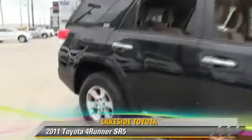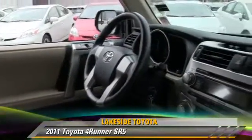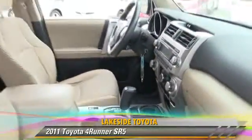The 2011 Toyota 4Runner SR5, powered by a 4-liter V6 engine, with a 5-speed automatic transmission. This vehicle, with fewer than 45,000 miles on the odometer, gets up to 22 miles per gallon.